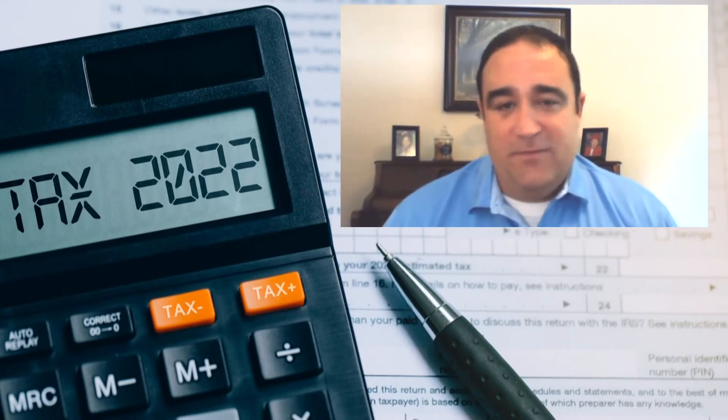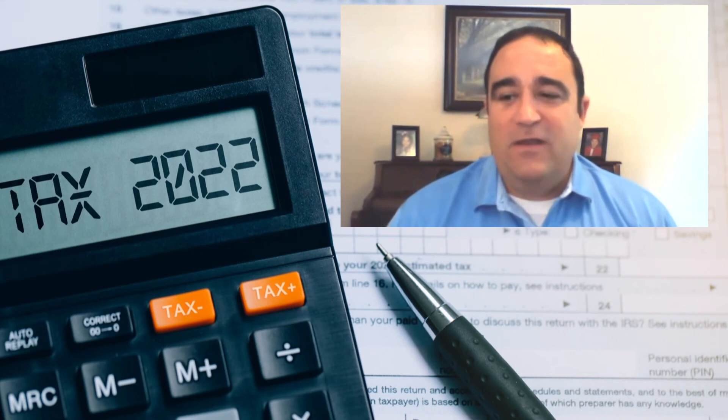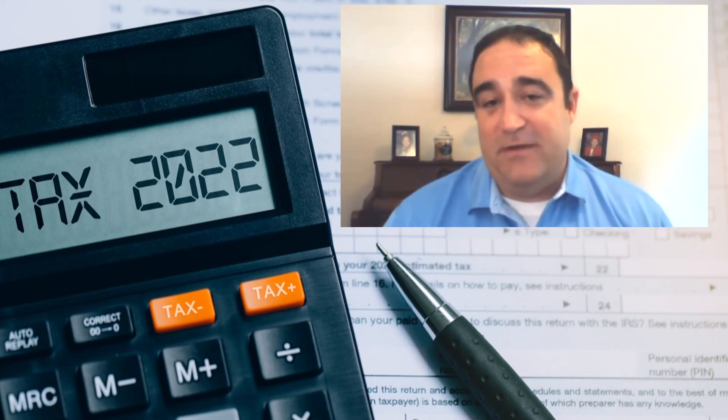Gather all your income documents and pay stubs. Look at what income you've had through June, and also what you've paid in for tax. If it's going to be similar for the second half of the year, you can double that to try to figure out what your refund is going to be.